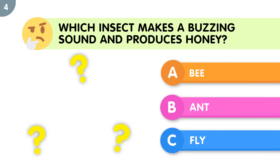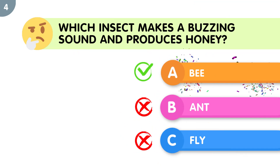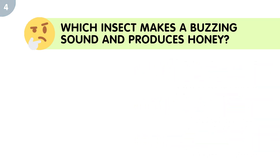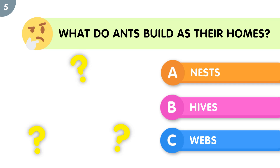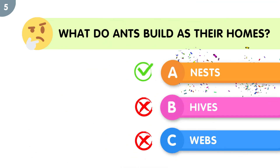Which insect makes a buzzing sound and produces honey? What do ants build as their homes? The correct answer is nests.